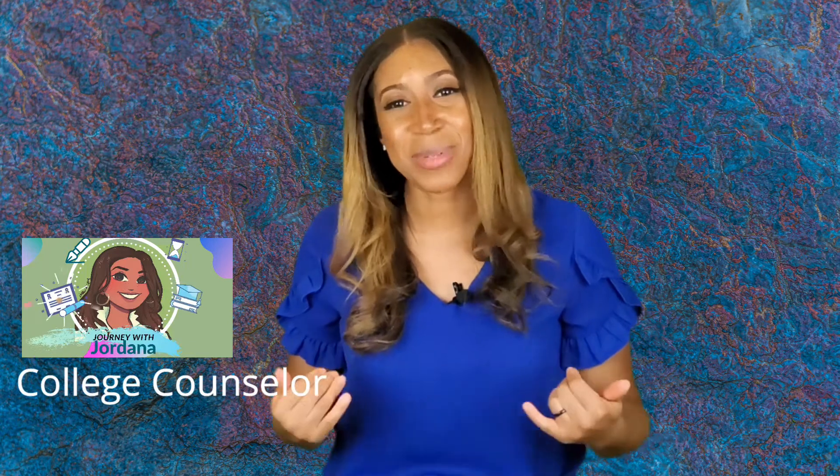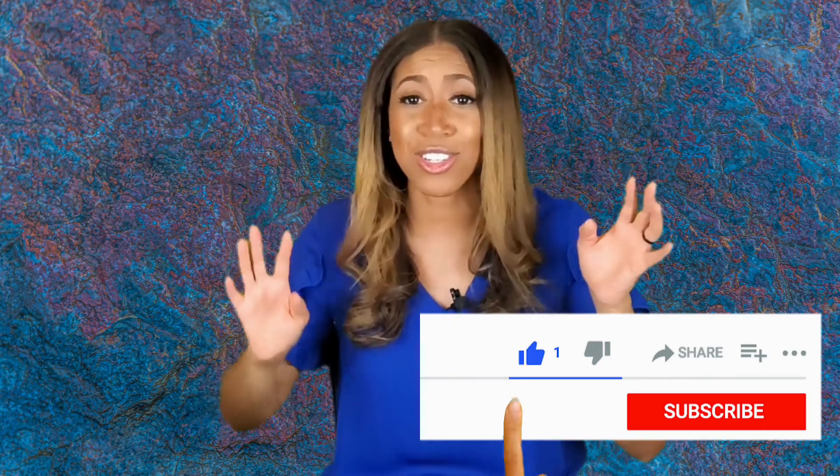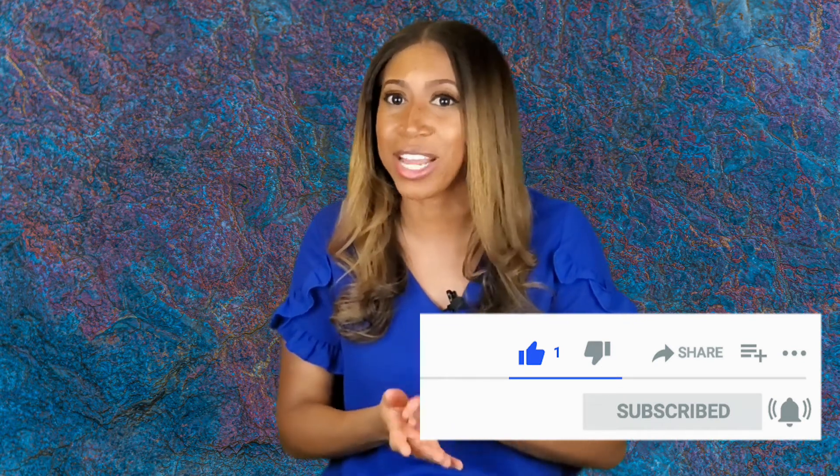I'm Jordana. I make videos helping students to get into and get through college. So if you're a student, like this video, comment, turn your notifications on — do something so that YouTube will know you're interested in more content like this and you want to stay on top of your next step in your college journey.